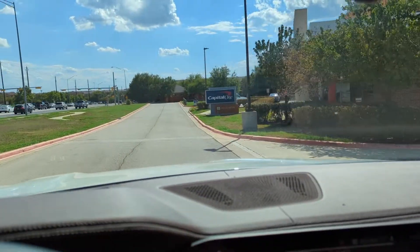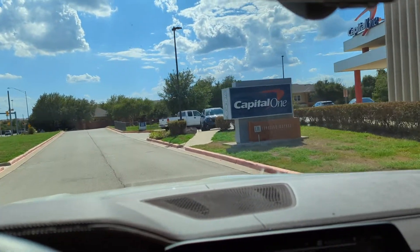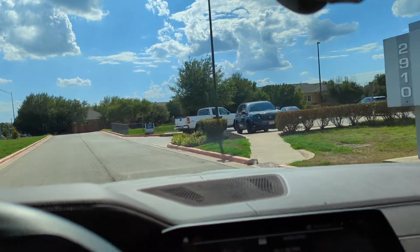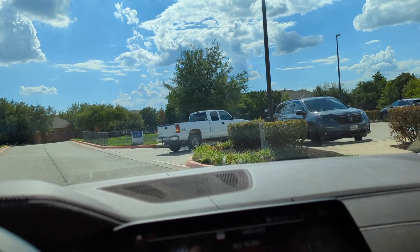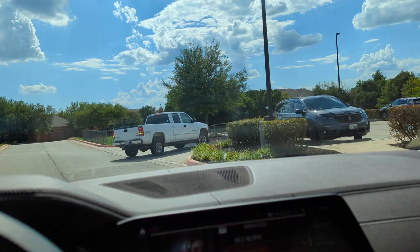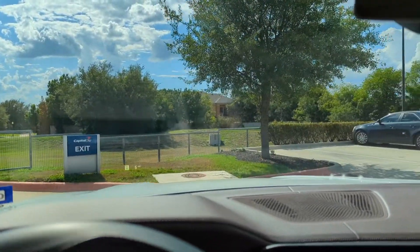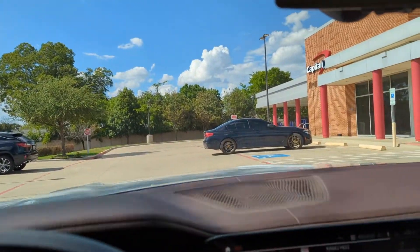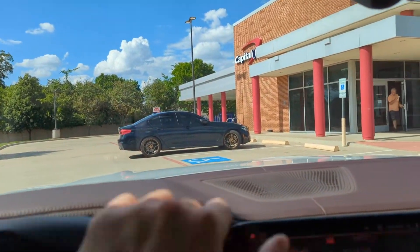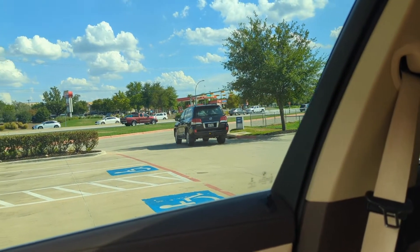I was just thinking about it — I've had this truck, the LX 570 that I'm selling, for three years and eight months. For me, that's a long time to keep one vehicle. Typically even normal daily drivers I'll switch out every year and a half, maybe two years. But this one's been great — been very happy with it.